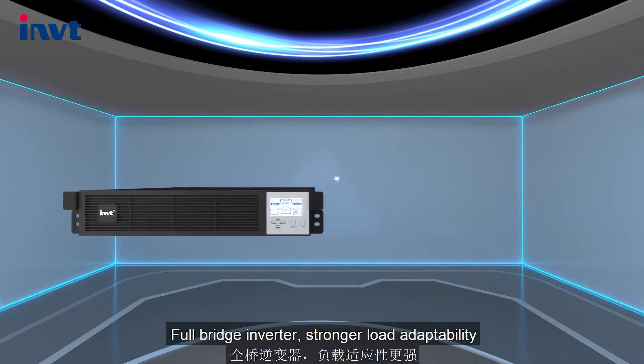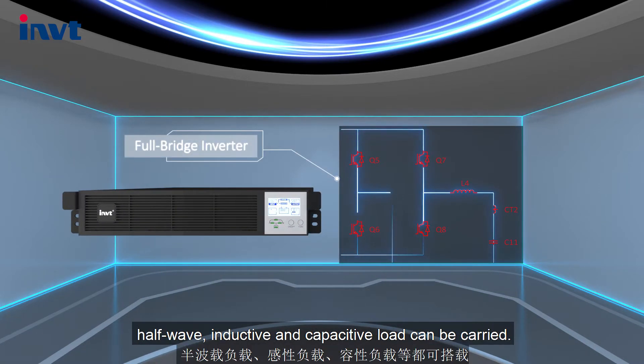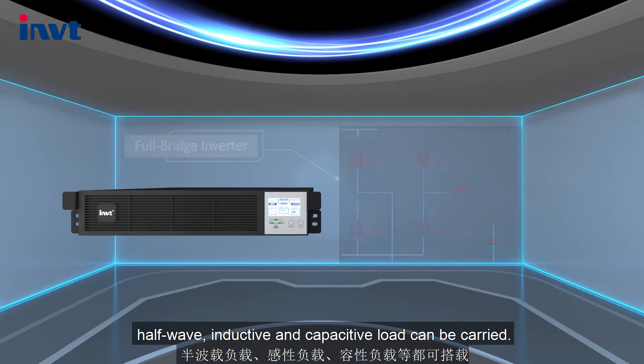Full-bridge inverter provides stronger load adaptability; half-wave, inductive, and capacitive loads can all be carried.